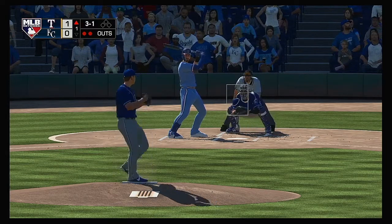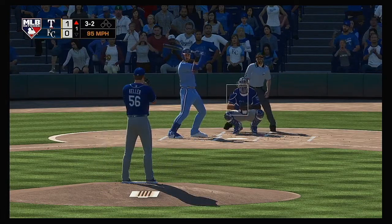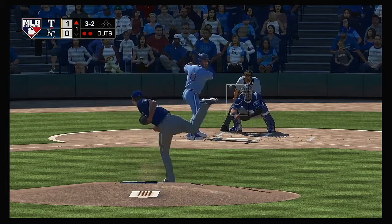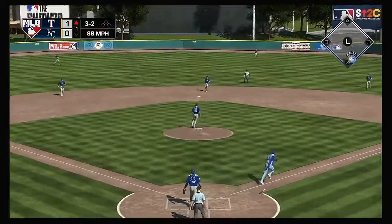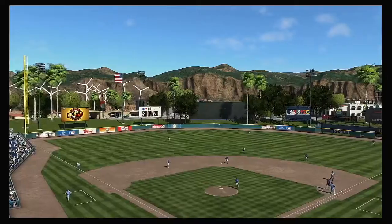Danny Santana would be next. Full count now, three and two. What I love right there is just the freedom in that hack — he ain't trying to do anything but hit the baseball as far as he can. Throw to first to get him easily and the side is retired.